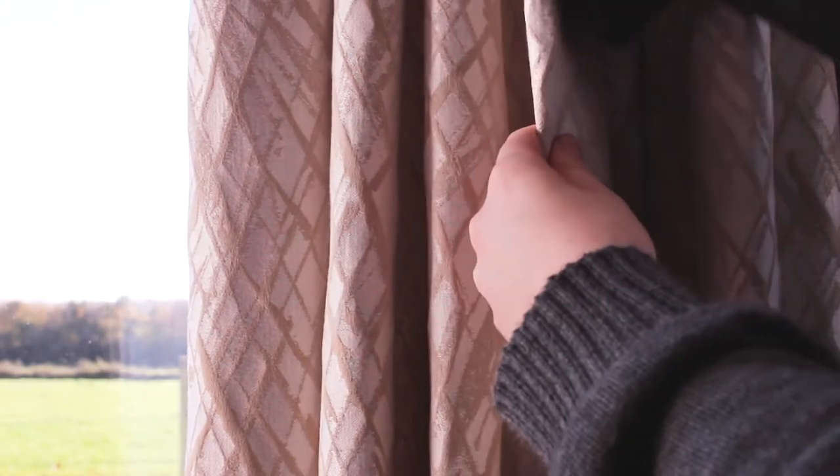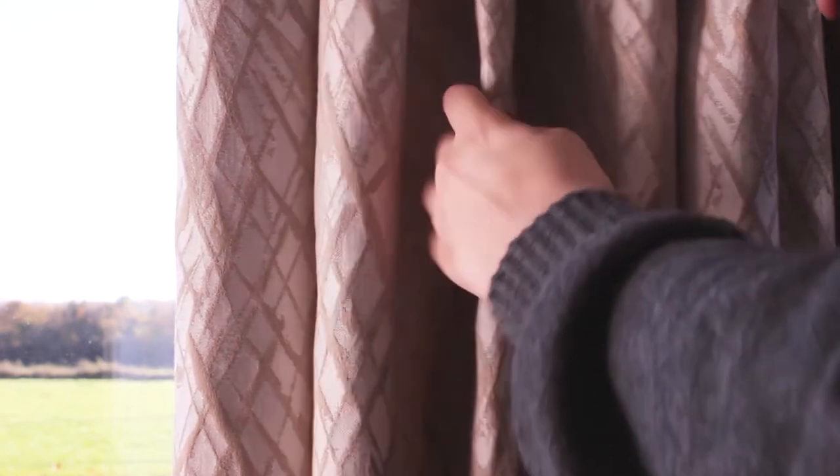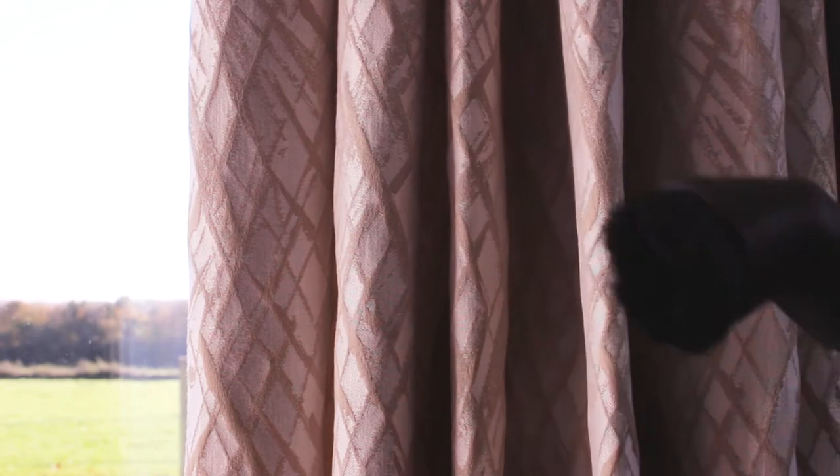A quick fix for keeping curtains fresh and free of dust and dirt is to give them a regular vacuum with a brush attachment. This helps to remove bacteria that may have lodged itself on the curtain.